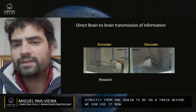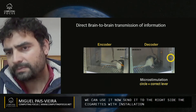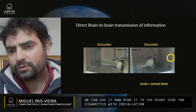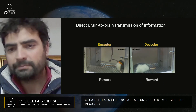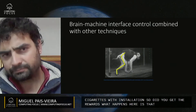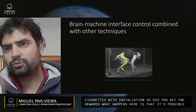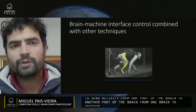Now it's going to be to the right side. You see the rat's getting stimulation and now it goes to the right side. It gets the reward and both rats are happy. So it's possible to send activity from one part of the brain to another part of the brain — from one brain to another brain.